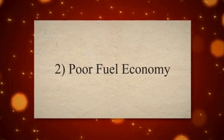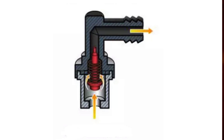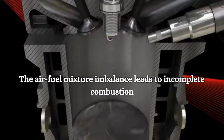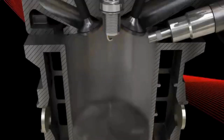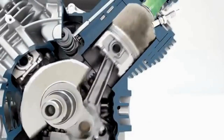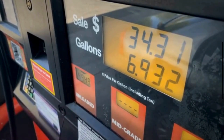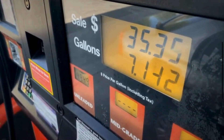Symptom 2: Poor Fuel Economy. A stuck open PCV valve can disrupt the air-fuel mixture in the combustion chamber. This imbalance can lead to incomplete combustion, reducing the engine's efficiency and resulting in poor fuel economy. In such a condition, your engine may need to burn more fuel to maintain the desired power output.